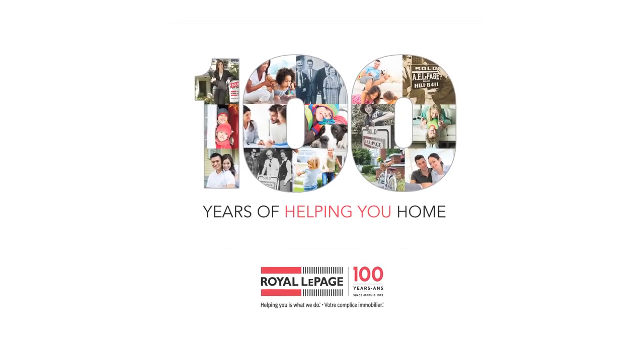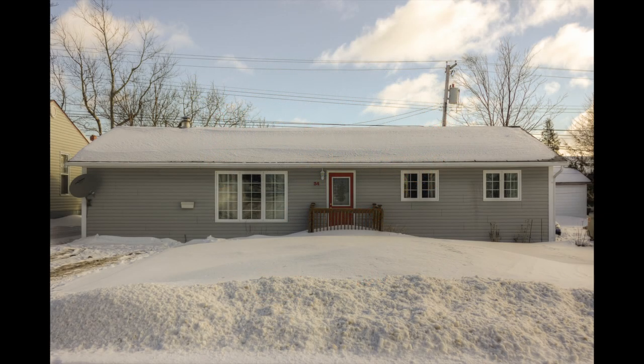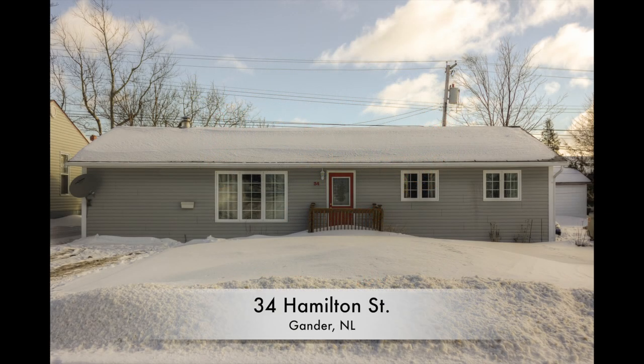Hello, I'm Michael Turner with Royal LePage Carolyn Ralph Realty, and I'd like to welcome you to our virtual tour of 34 Hamilton Street here in Gander, Newfoundland.